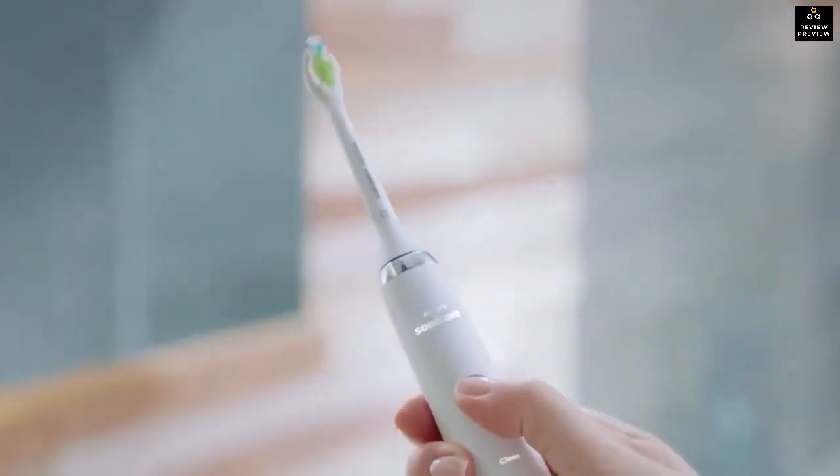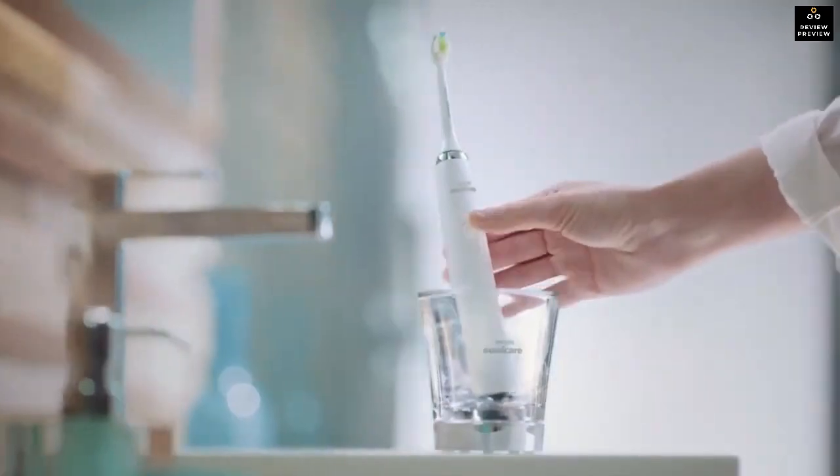So that's it for the top five best electric toothbrushes in 2023. Like, comment, and subscribe to receive notifications about our latest videos.